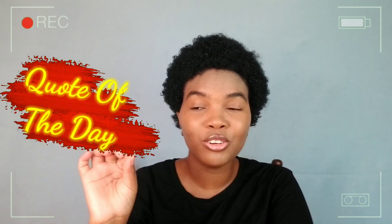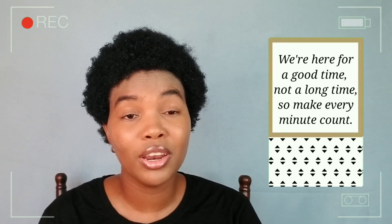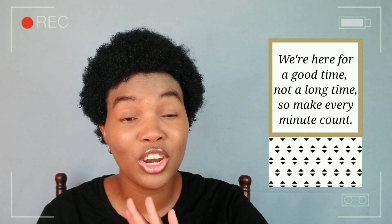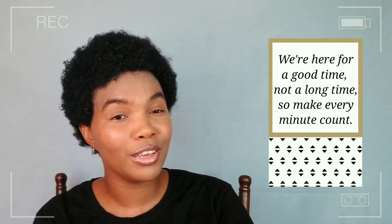My name is Earthress, thank you so much for coming — you guys are awesome. I want to leave you guys with a quote of the day, and I'm going to do this with every video: I'm going to leave you guys with something inspirational, motivational, something to think about to keep your spirit alive. The quote of the day is: 'We are here for a good time, not a long time — so make every minute count.'